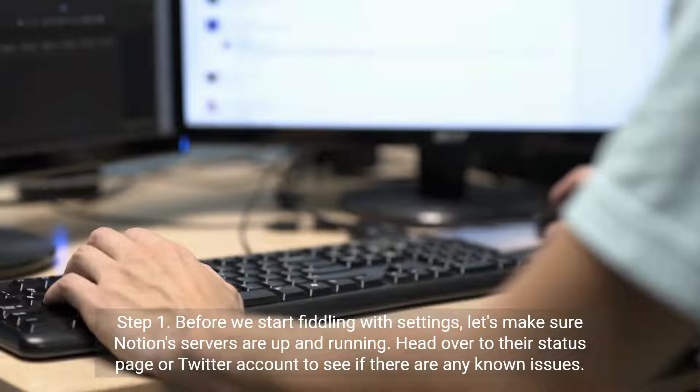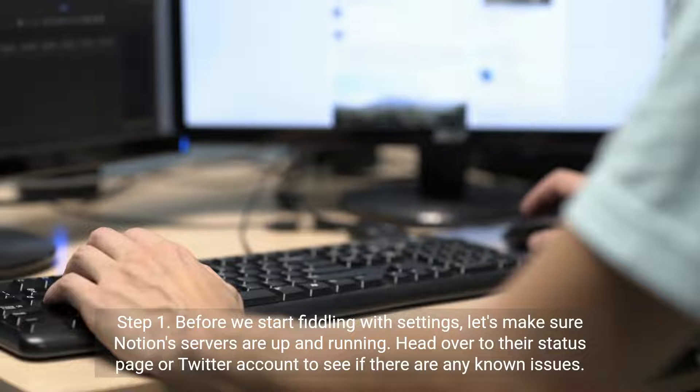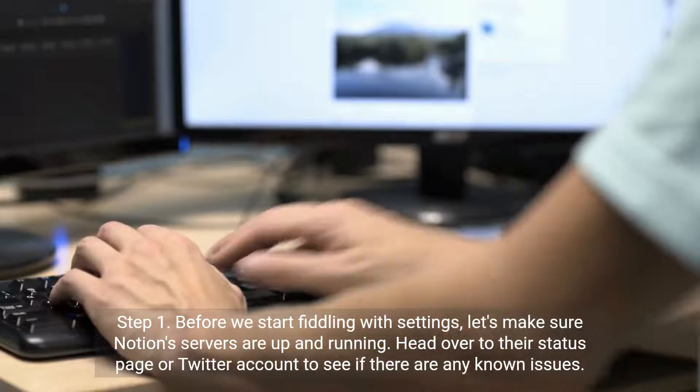Step 1. Before we start fiddling with settings, let's make sure Notion's servers are up and running. Head over to their status page or Twitter account to see if there are any known issues.